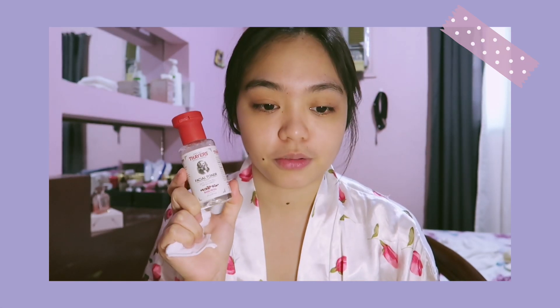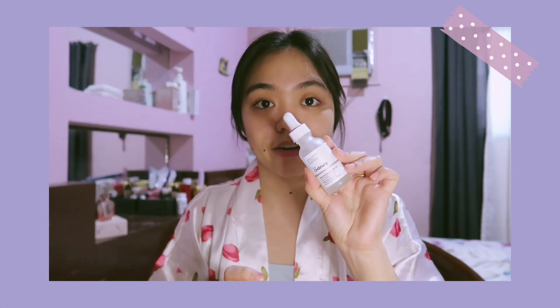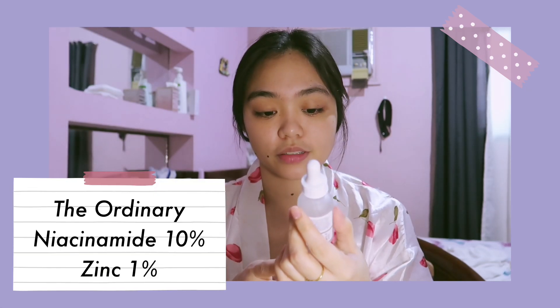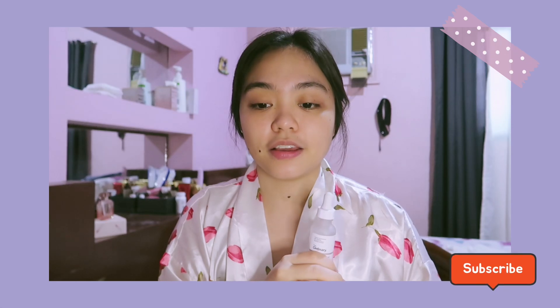For step three, the serum I use is from The Ordinary — the Niacinamide 10% plus Zinc 1%. It's quite famous, which is why I decided to try it. I just use two drops, spread it on my palm, and apply it on my face. Niacinamide helps lessen the size of your pores, brightens your face, and helps with acne. I apply it twice a day — morning and night.